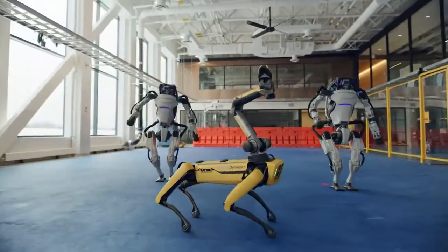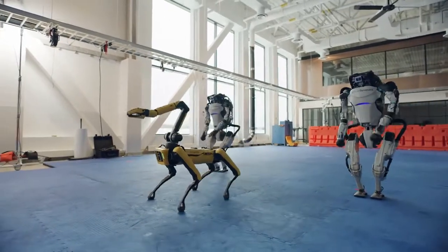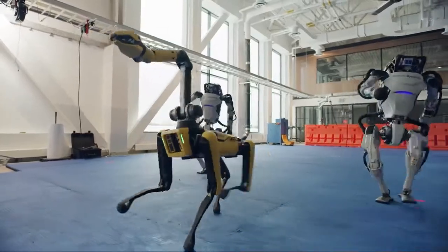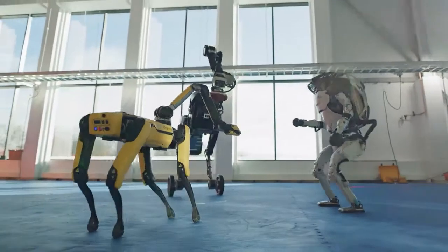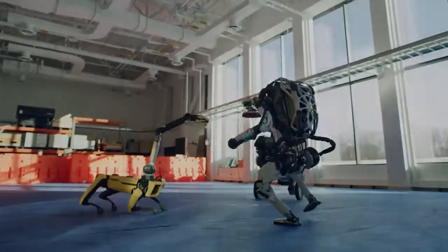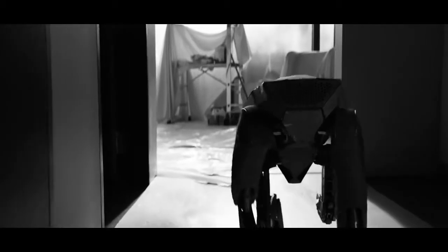Boston Dynamics and Spot the Robot Dog are on a charm offensive, trying to dance their way into our hearts. Is Spot here to help us, or steal our jobs and those of our canine companions? Or even worse, is Spot going to end up being one of our robot overlords? If you want to know more about Spot, you've come to the right place. We're going to do a background check, look at costs and capabilities, see where it's being used, and try and find out if we're just living in a Black Mirror episode.